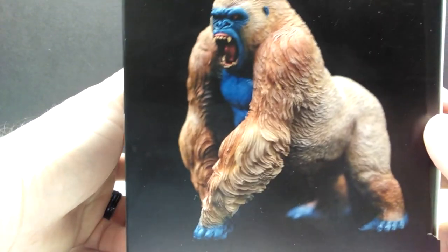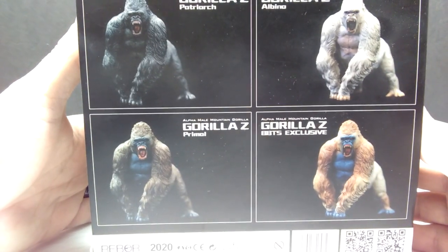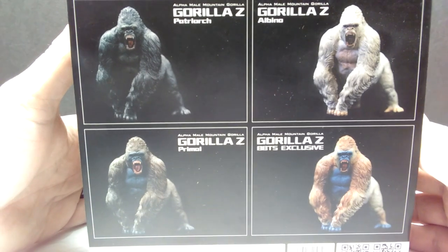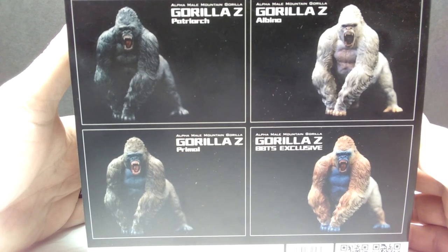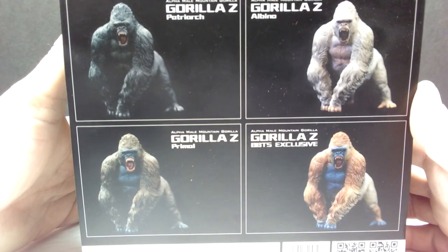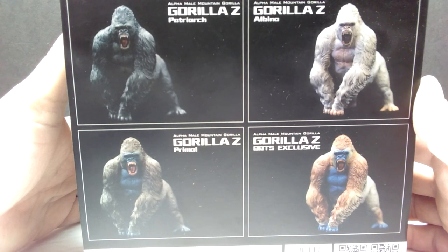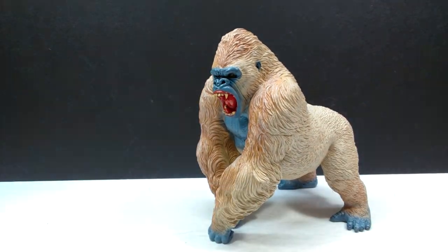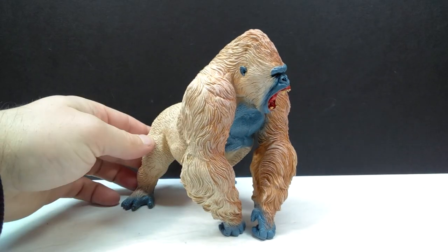There's no real confirmation from Rebor, but it seems fairly obvious with the blue face and blue skin coloration. On the back of the package you can see all the different variations of this alpha male mountain gorilla - all currently released and available for purchase, though this is the only one exclusive to Big Bad Toy Store. Let's go ahead and open this up. Here is our Big Bad Toy Store exclusive alpha male mountain gorilla from Rebor, and it definitely looks very cool - really striking, especially if you are a fan of the Primal Rage video game.